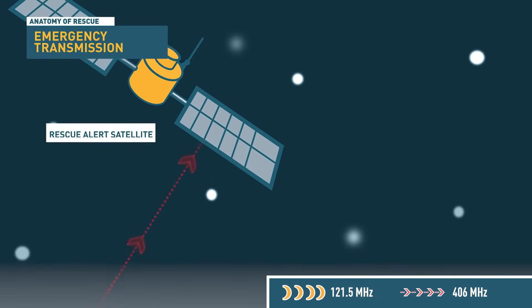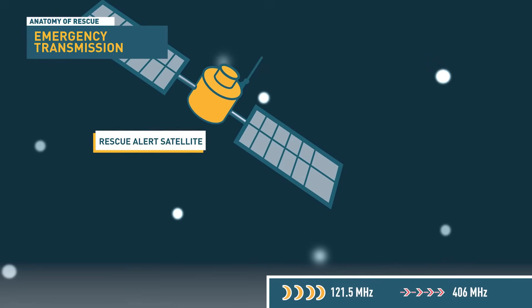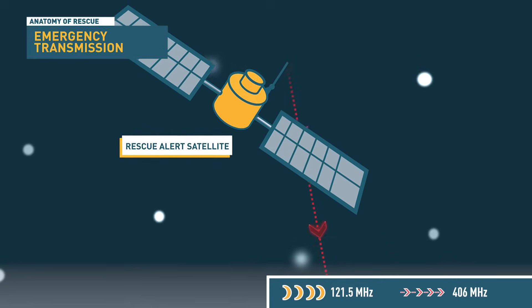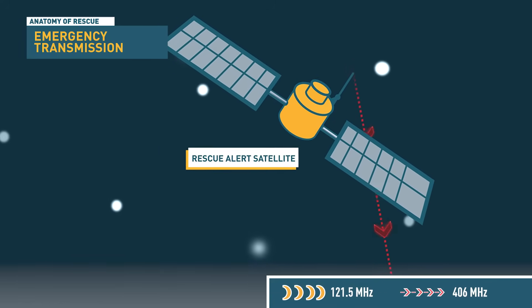This signal is received through the COSPAS-SARSAT satellite network and transmitted to the nearest Mission Control Centre. The centre then processes the signal and relays the alert to the most appropriate search and rescue organisation.